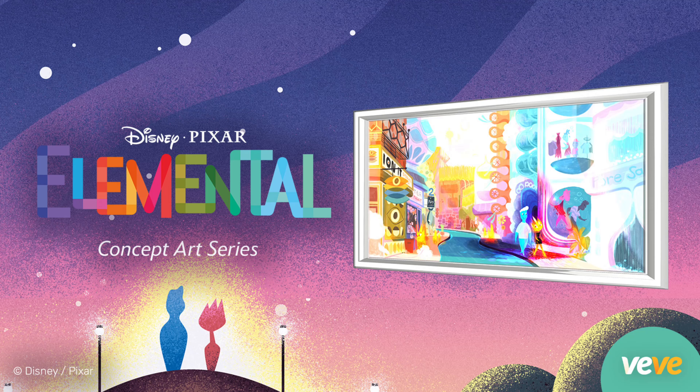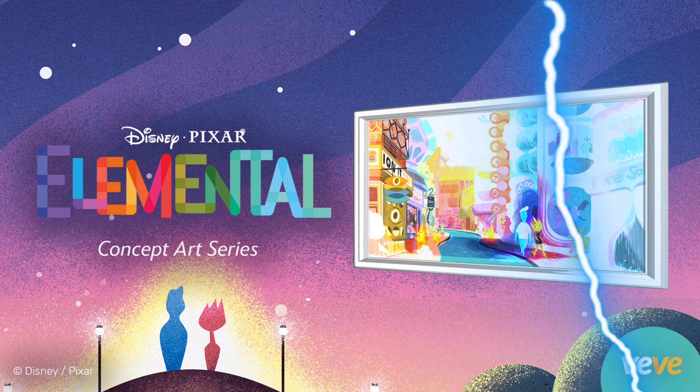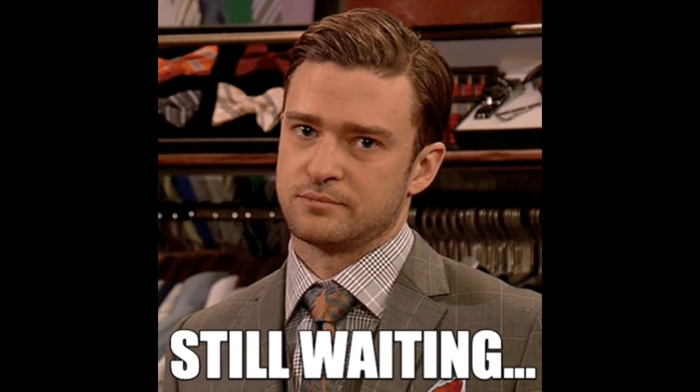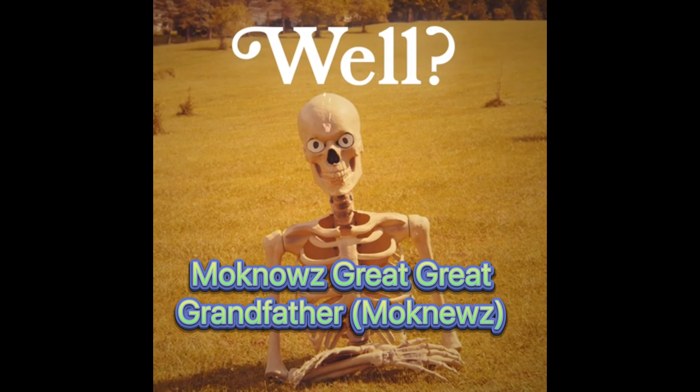Hey everyone, we've got another drop on Friday, June 16, 2023. We are going to be getting the five pieces of concept art from Disney and Pixar's new movie, Elemental. Keep in mind that this is a waitlist drop, and you can start getting on the waitlist 30 minutes before the drop time, up until five minutes before the drop.